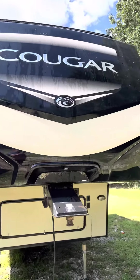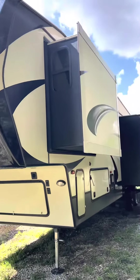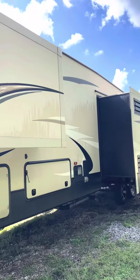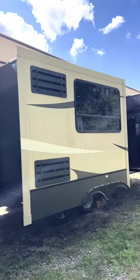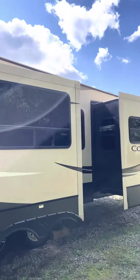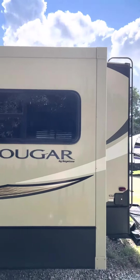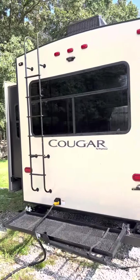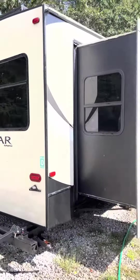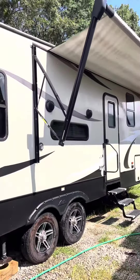2018 Cougar 40-foot 4-slide-out 5th wheel with a 4-point auto-leveling system, folding exterior rear storage rack, and power awning.